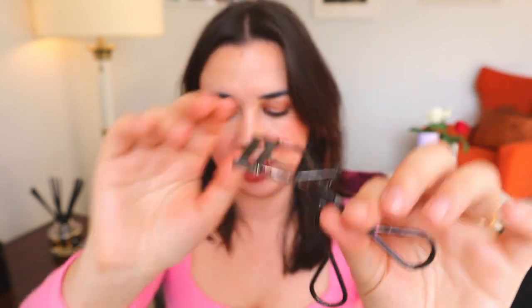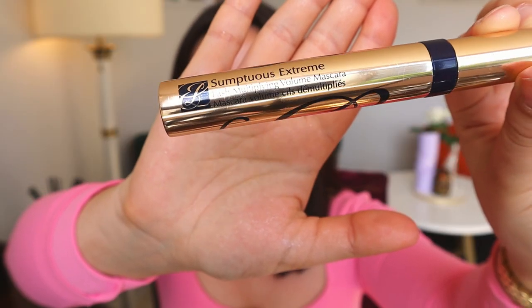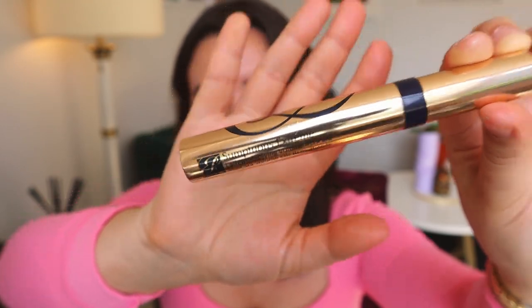Of course I have my Shiseido eyelash curler and for mascara I'm using the Estée Lauder Sumptuous Extreme — very reliable, gives a pretty fluttery lash with good volume. I only use one mascara at a time, so this is the one coming with me. Finally I'm bringing a travel-size bottle of the Caudalie Beauty Elixir. I always have one in my bag — after applying makeup or right before bed at the end of skincare it gives me that boost.